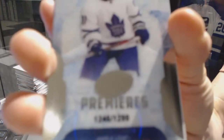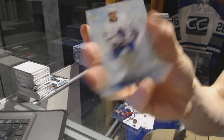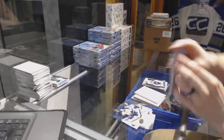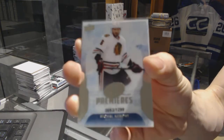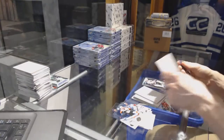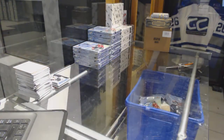Ice Premieres rookie numbered to 1299 for the Toronto Maple Leafs, Zach Hyman. Ice Premieres rookie numbered to 1299 for the Chicago Blackhawks, Michael Kempney. All right, box three.